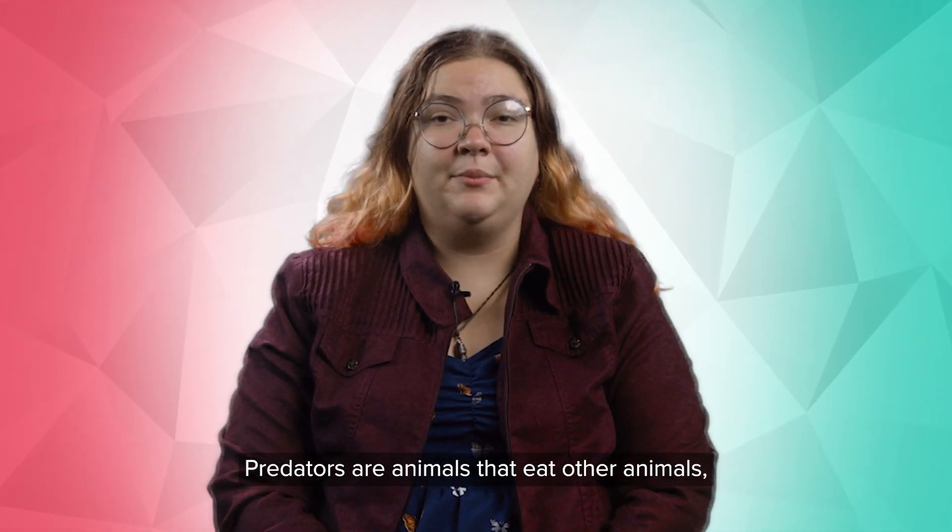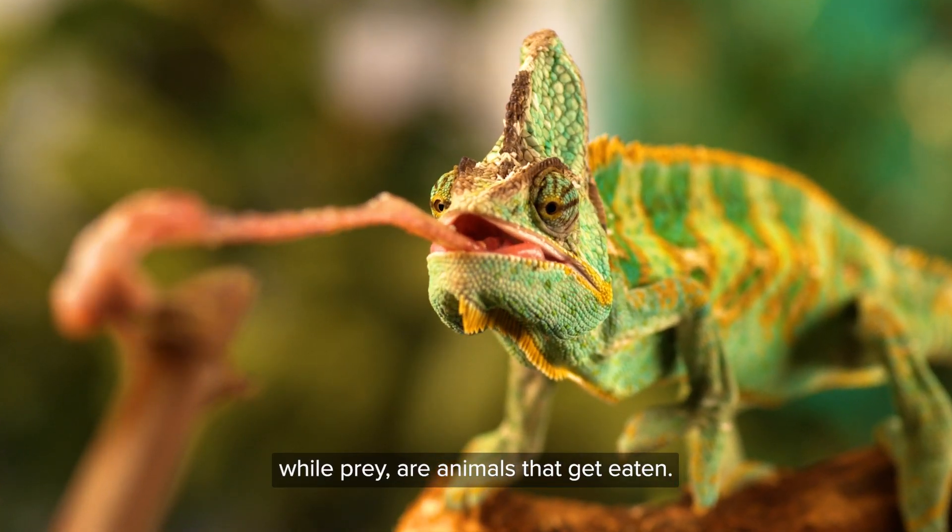Predators are animals that eat other animals, while prey are animals that get eaten.